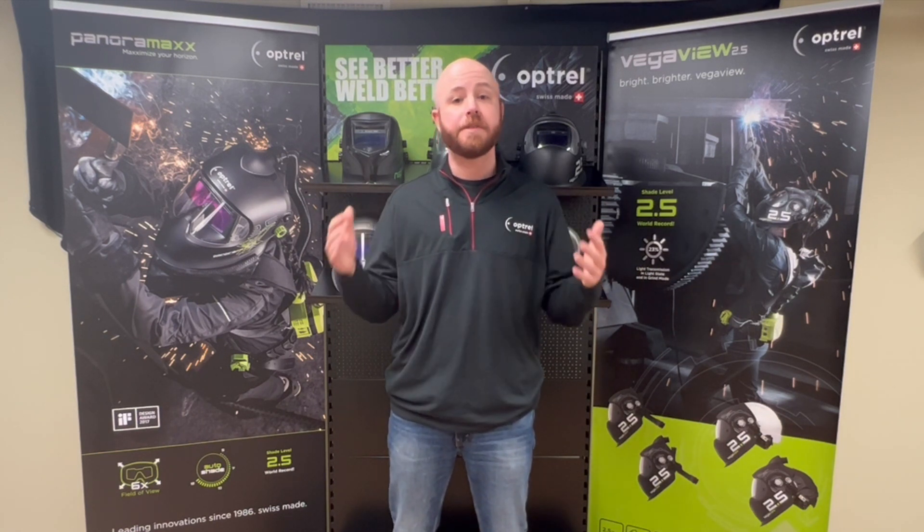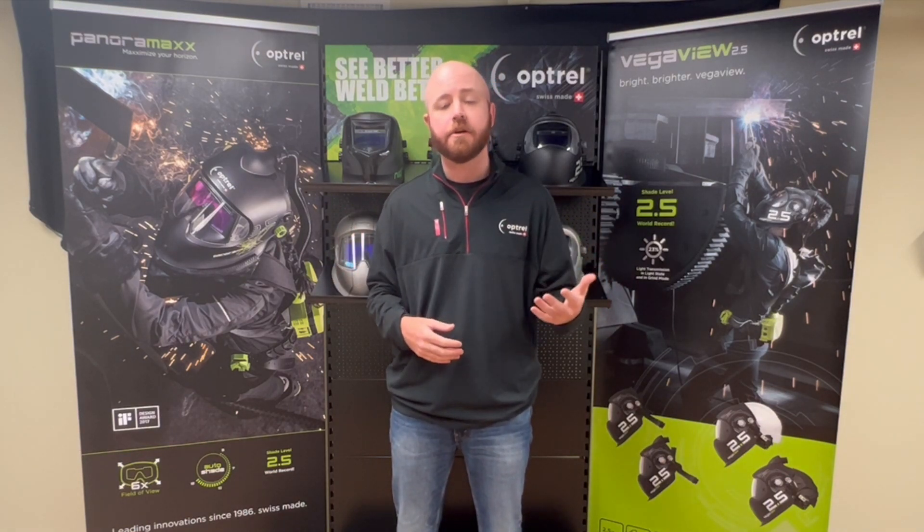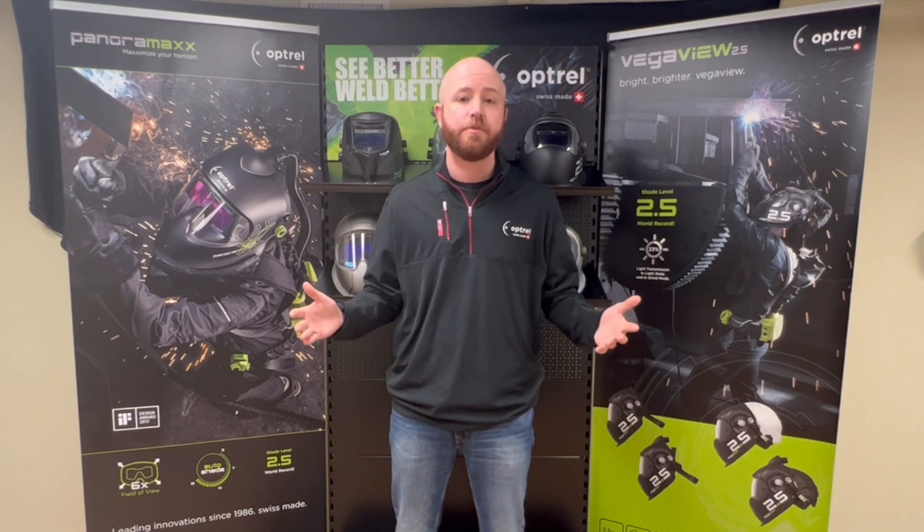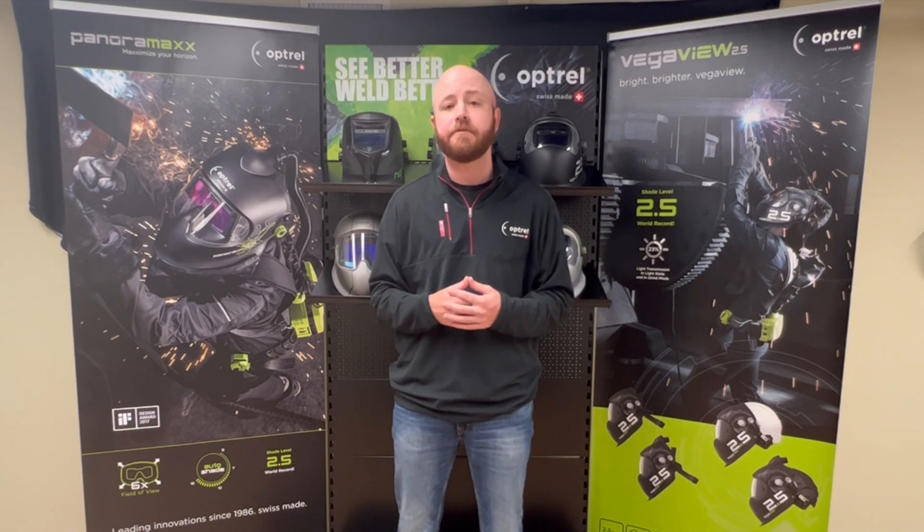Hey everyone, Optrel Jeff here. Today I want to talk about the innovation here at Optrel, which is really what drives us as a company. There are plenty of options out there for both welding helmets and respiratory protection products, but what makes us stand out is that we don't produce any me-too products — we're constantly pushing limits with both our designs and our technology, which has allowed us to bring several industry firsts to market.